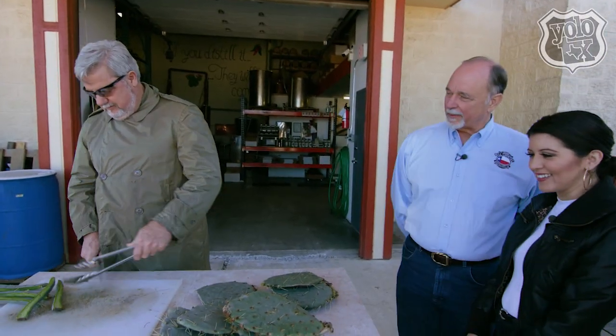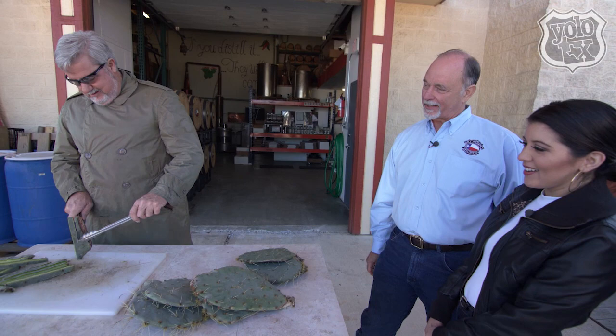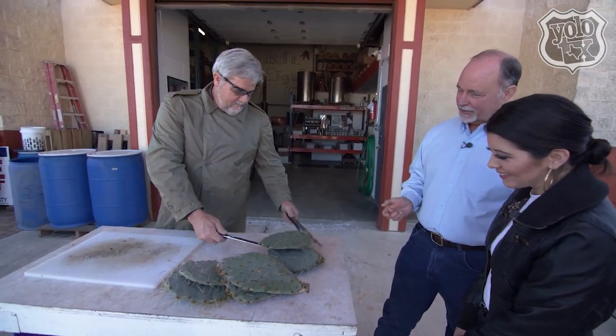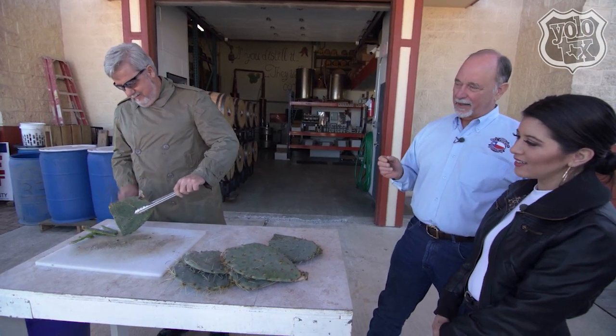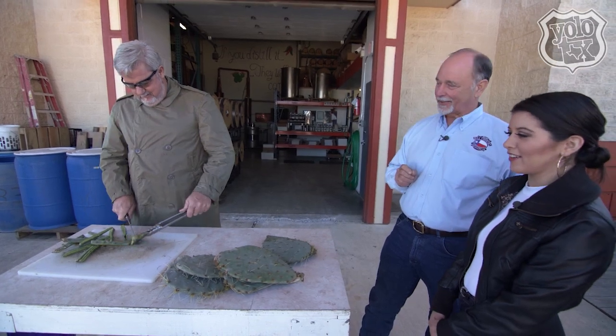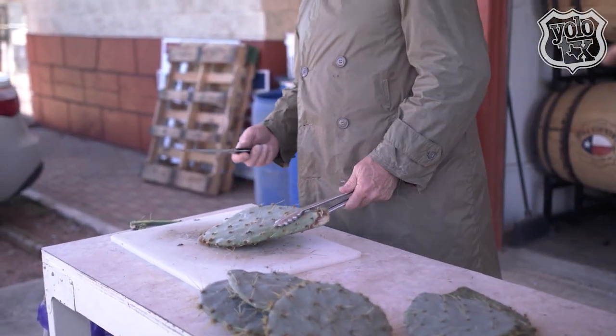So this is the first not-fun job that we have. This is James Stauder, head distiller, and this is his first bad job of the day — chopping up the cactus that they just went out and harvested at the ranches around here. It's all he does: chop it into slices and throw it in the bucket. He will do about 100 pounds of cactus per batch.